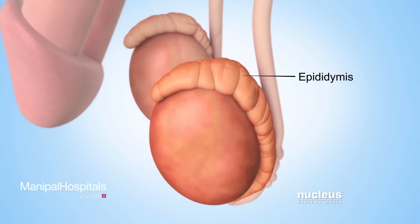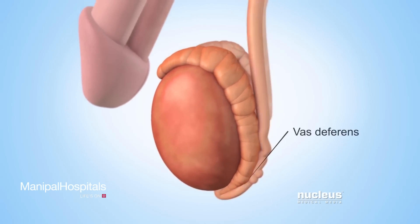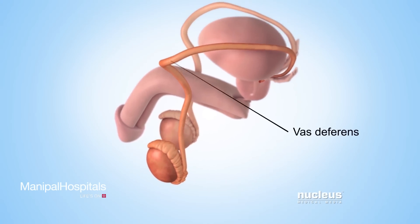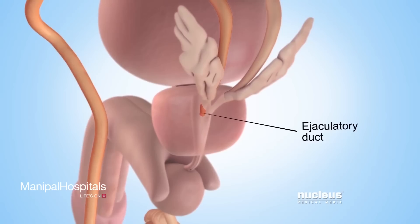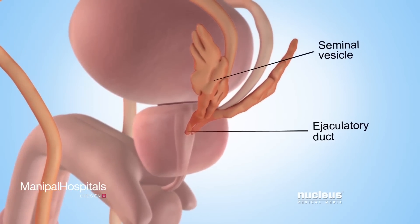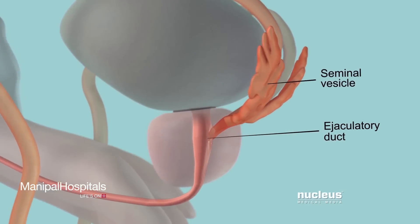Each epididymis stores immature sperm while they continue to develop. During sex, sperm travel through a tube attached to the epididymis called the vas deferens, to another tube called the ejaculatory duct. There, sperm mix with fluid from two glands called seminal vesicles,